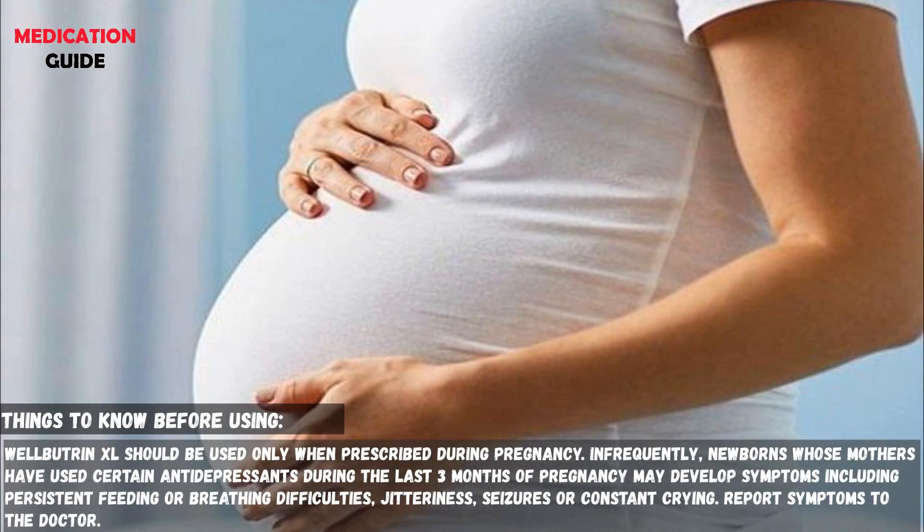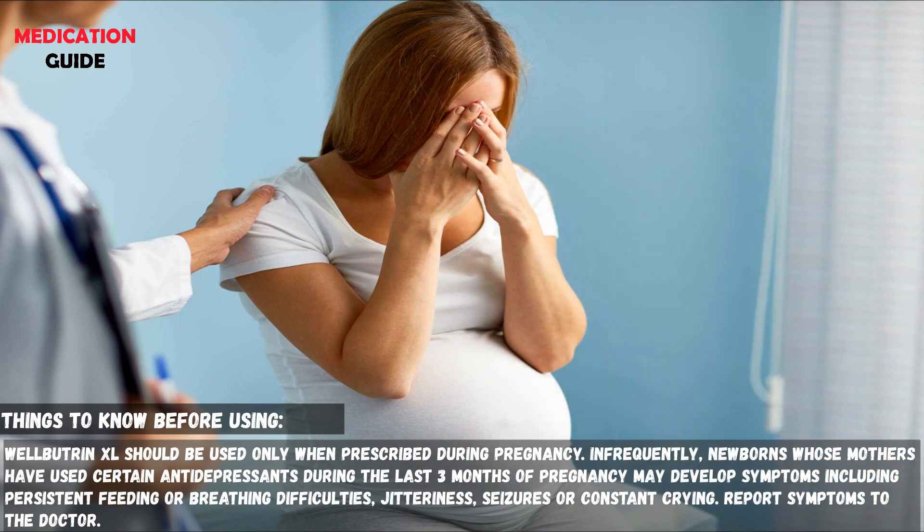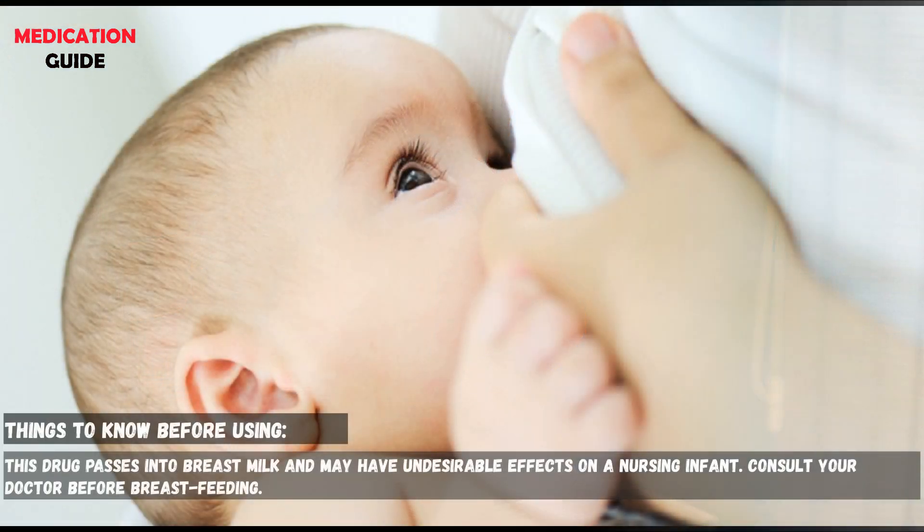Wellbutrin-XL should be used only when prescribed during pregnancy. Infrequently, newborns whose mothers have used certain antidepressants during the last three months of pregnancy may develop symptoms including persistent feeding or breathing difficulties, jitteriness, seizures, or constant crying. Report symptoms to the doctor. This drug passes into breast milk and may have undesirable effects on a nursing infant. Consult your doctor before breastfeeding.